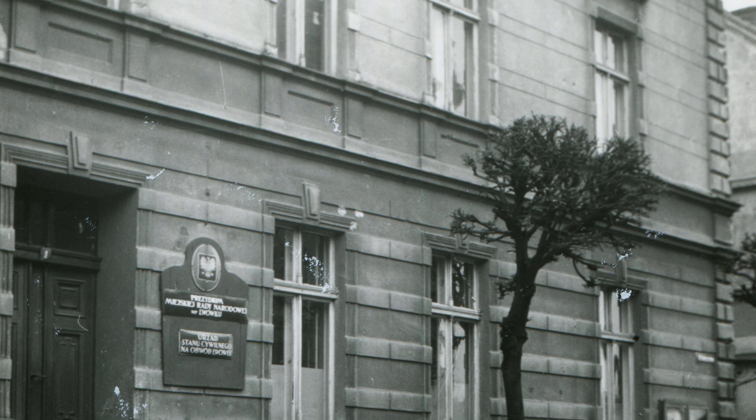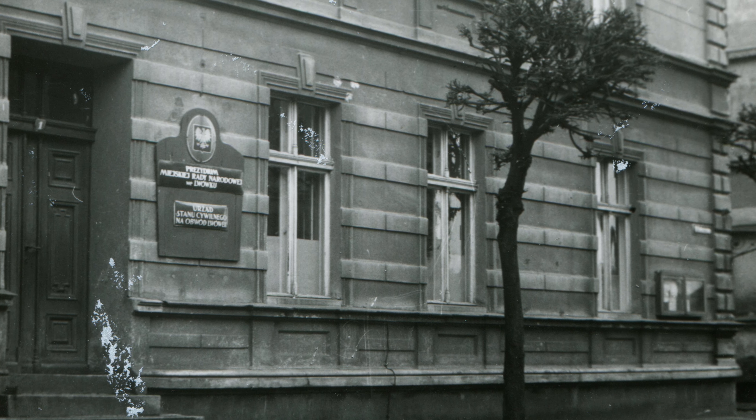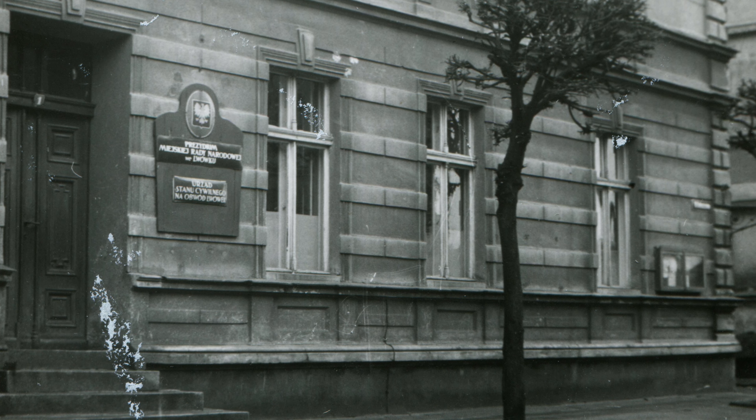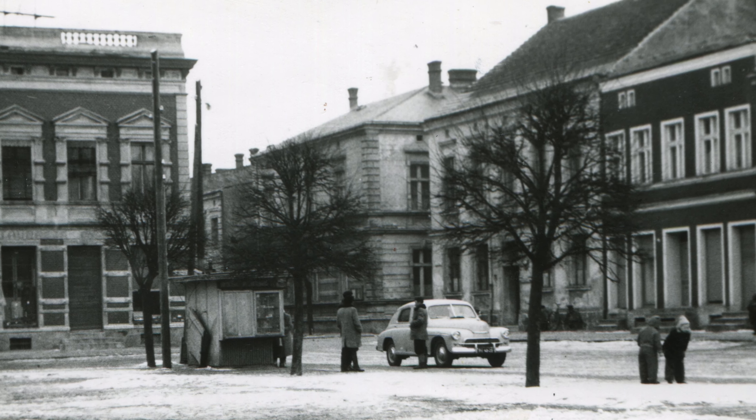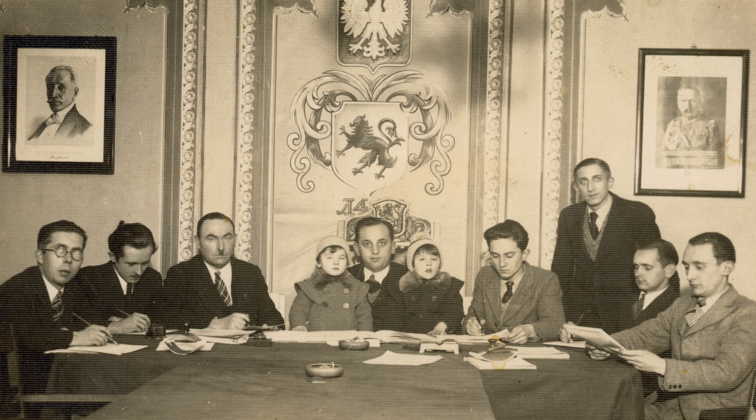We wnętrzach budynku od czasu jego powstania dokonano niewielkich przebudów — wykonano jedynie nowe ścianki działowe, tworzące przestrzeń dla biura urzędu miasta i gminy oraz urzędu stanu cywilnego. W efekcie wielu remontów nie zachowały się do dziś żadne elementy zabytkowego wyposażenia wnętrz.